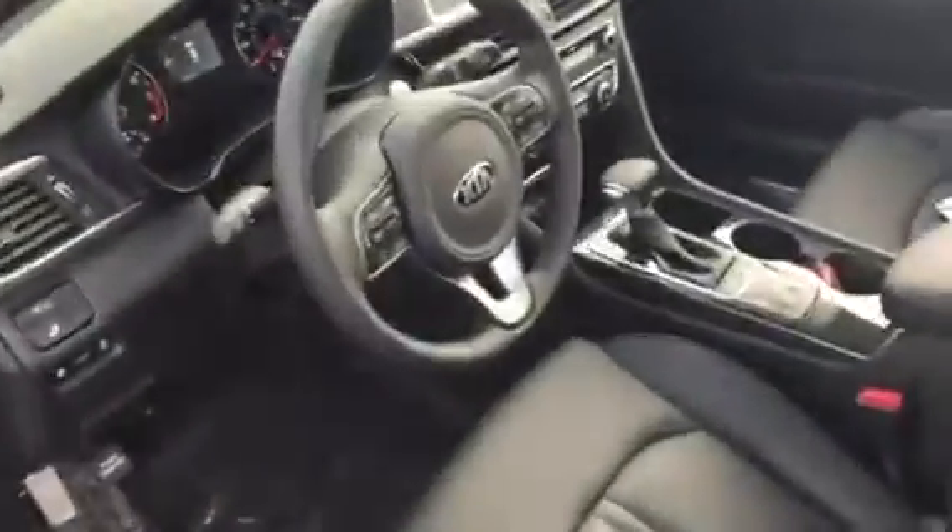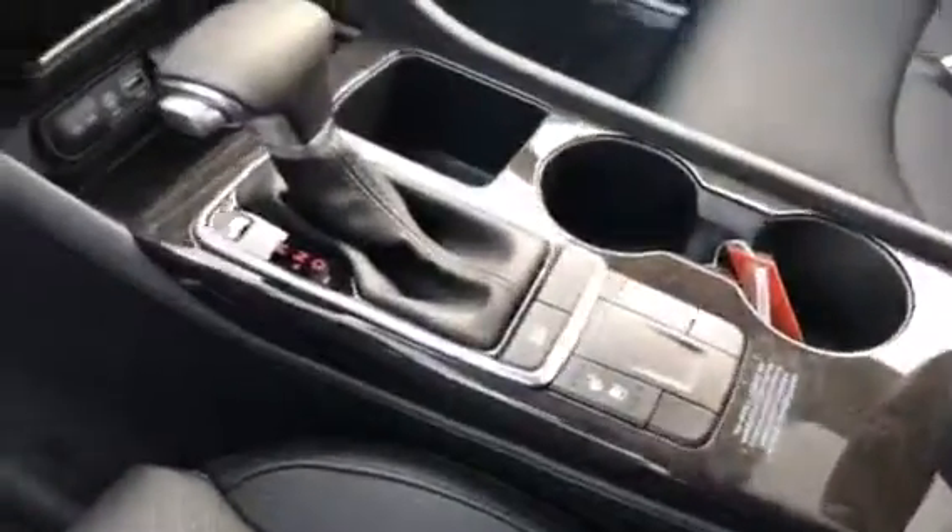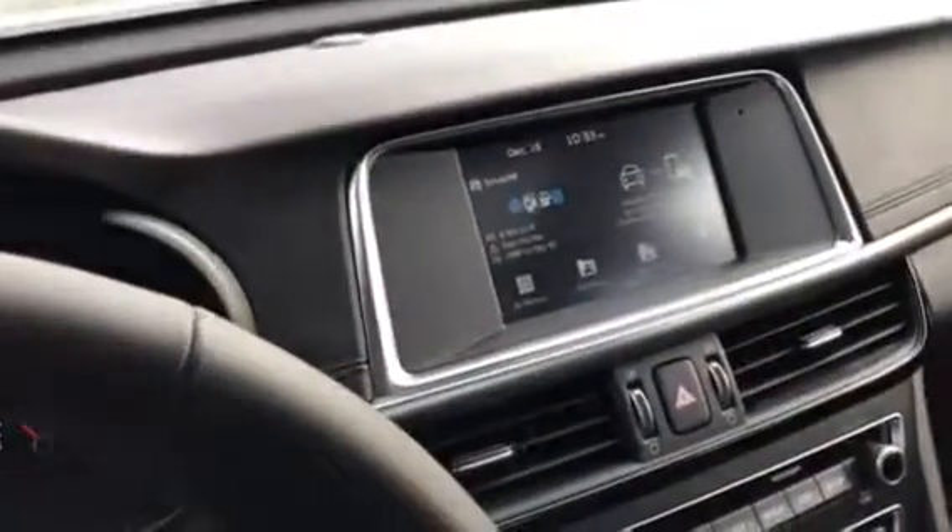Here's a look inside. This one has your leather seats, heated and cooled seats. There's your stereo. Here's a look at the back seat. This one does have the sunroof.